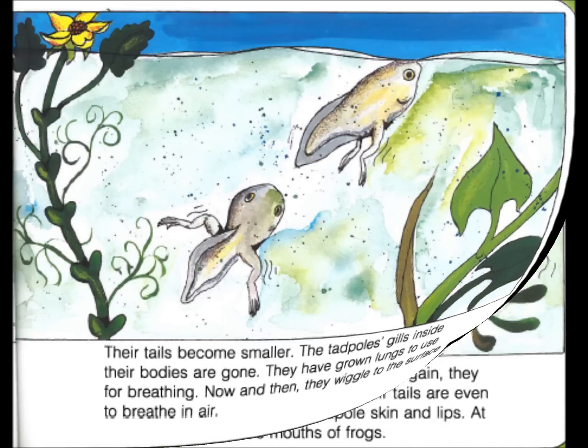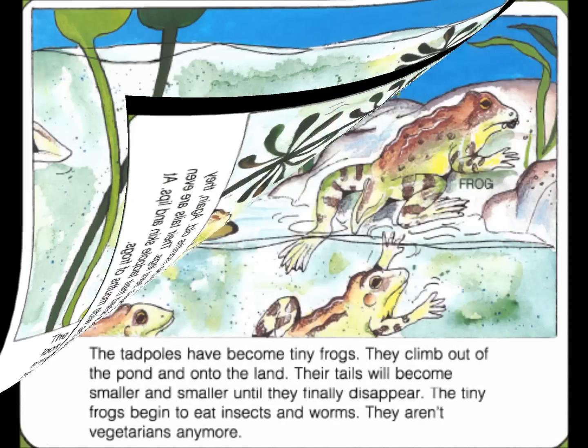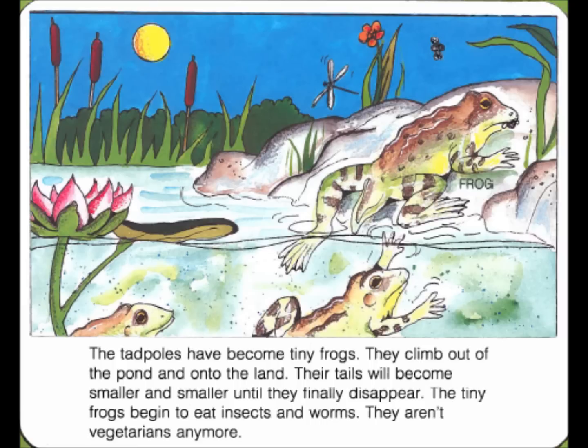The tadpoles are about three months old. Again, they look different. They have front legs. Their tails are even smaller. They have shed their tadpole skin and lips. At last, they have the wide mouths of frogs. The tadpoles have become tiny frogs. They climb out of the pond and onto the land. Their tails will become smaller and smaller until they finally disappear.